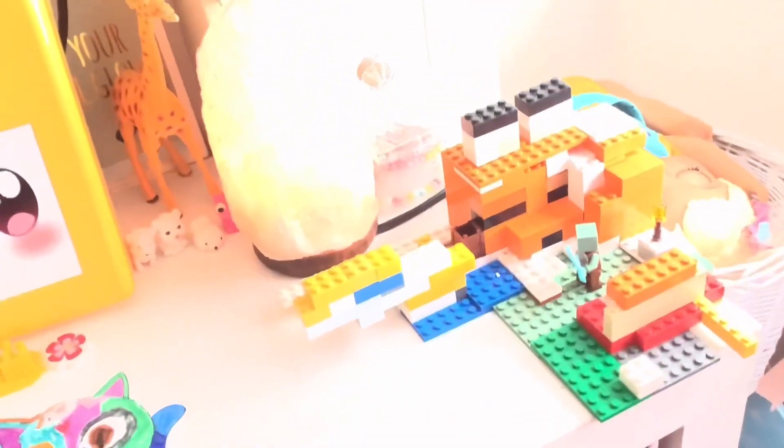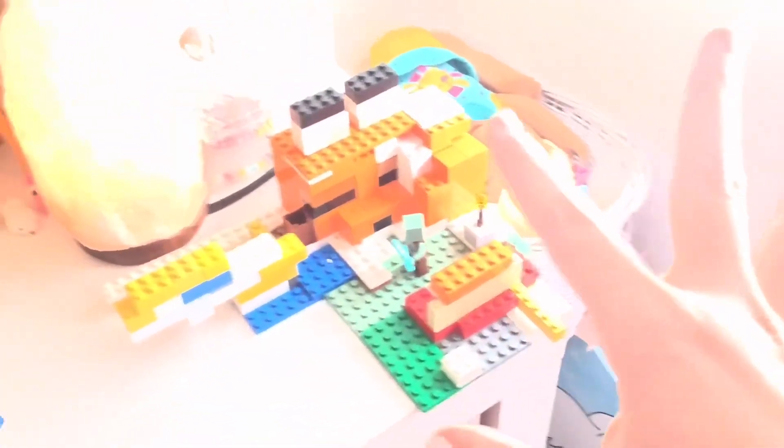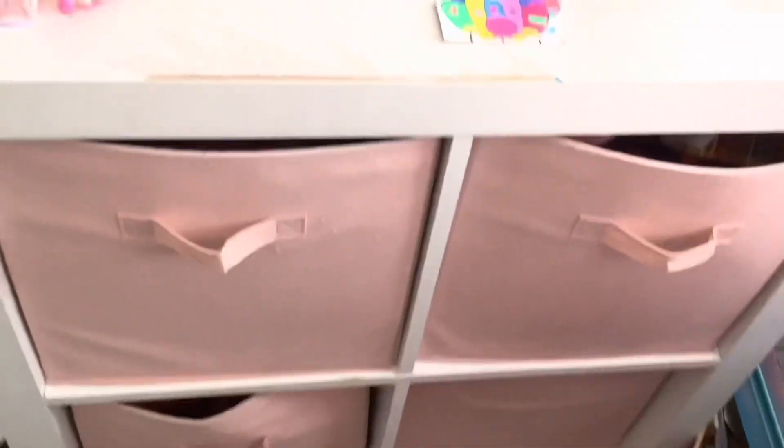That's my nightlight, which is kind of bright. Then there are my bracelets and necklaces and those two things. And then my sister's Lego kit — it's a fox Minecraft thing — and then some bins with a lot of toys and stuff.